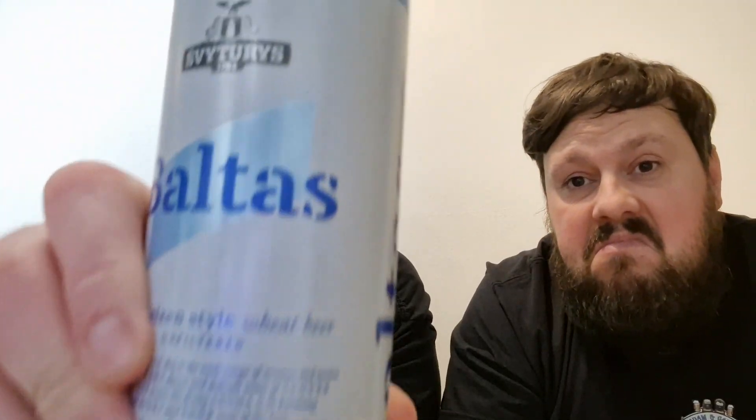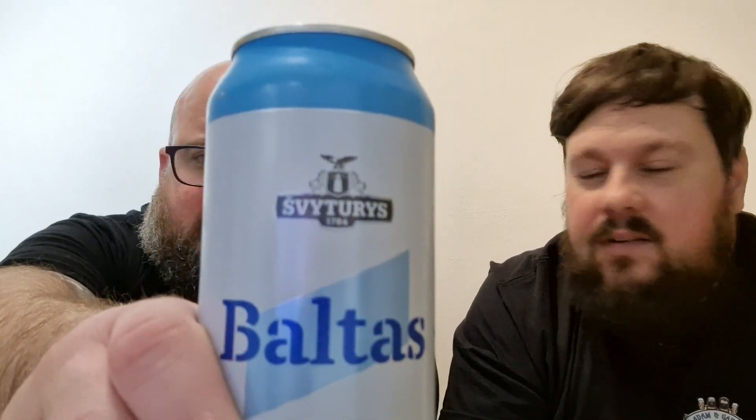They are possibly owned by Carlsberg — that's probably right. It doesn't say a lot about it on the can, but the group are definitely owned by the Carlsberg Group. A bit of research did reveal that Švyturys in English translates to 'lighthouse,' which makes sense considering there's a little lighthouse on the label — quite an interesting one.